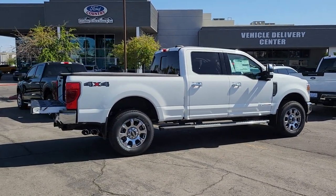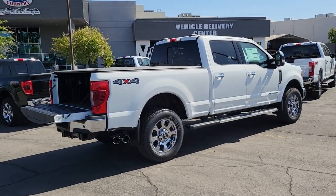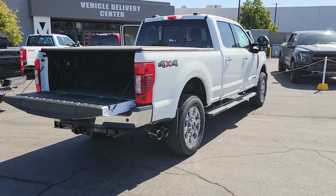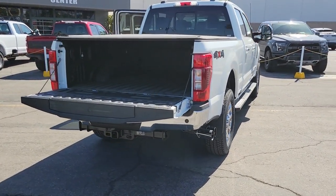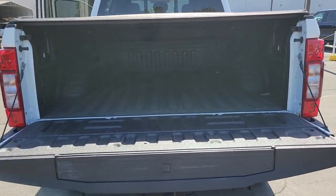These are just some of the great options this vehicle comes with: keyless entry, navigation system, fog lamps, power passenger seat, bed liner, remote engine start, backup camera, premium sound system, satellite radio, and heated mirrors.